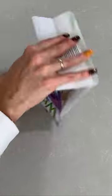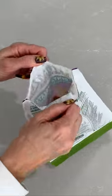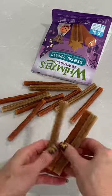Mom got us these Whimsies Dental Treats this fall because of the fun shapes. Mom likes that they have a Velcro seal too. The shapes are fun and the sticks are smooth. They smell good to us, but don't stink to Mom.